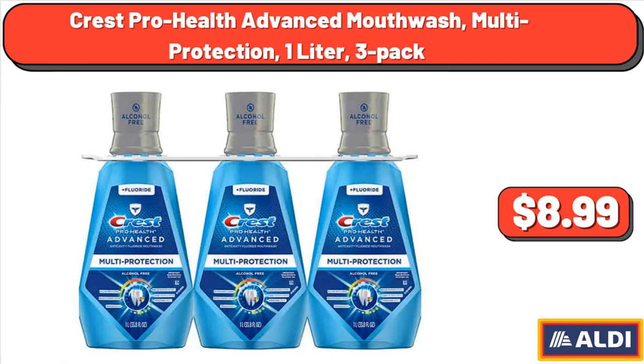Crest ProHealth Advanced Mouth Wash, Multi Protection, 1 Liter, 3-Pack, $8.99.